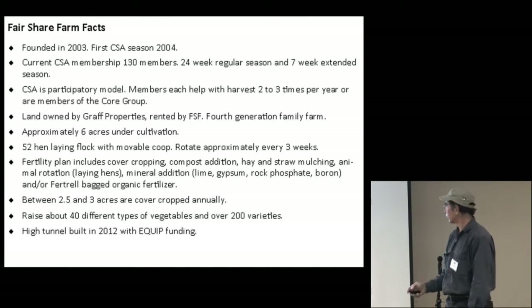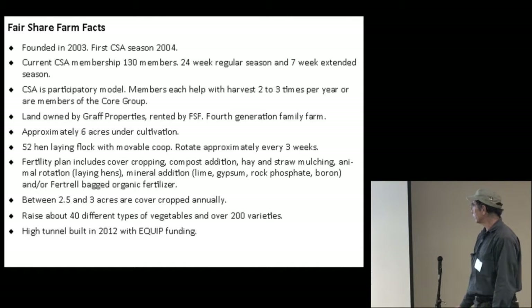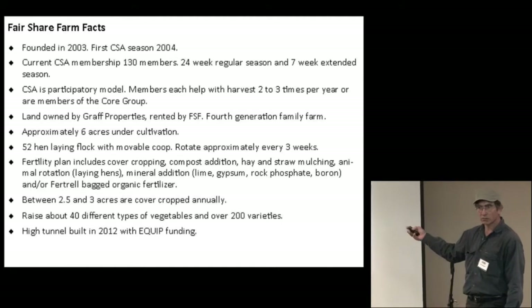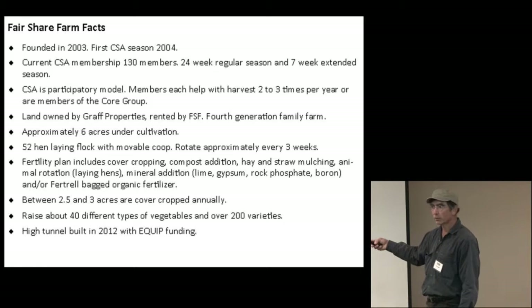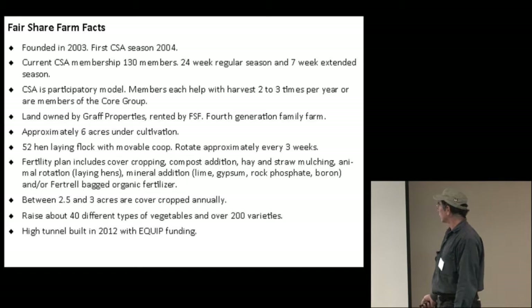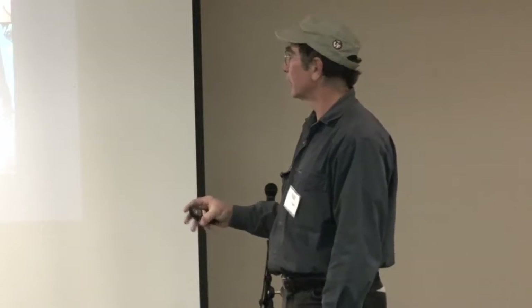Rebecca's a fourth generation farmer. We also have some hens at this point. This is our CSA — we're a participatory CSA, which is kind of the traditional model. Our members are required to help two to three times a year to come out for the harvest. In our survey, they say that's actually one of the things they like almost the most about the farm.